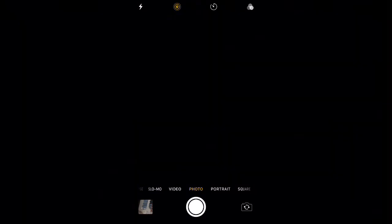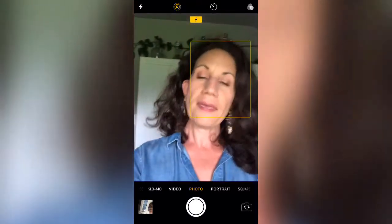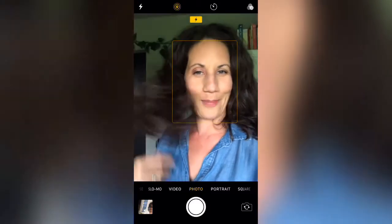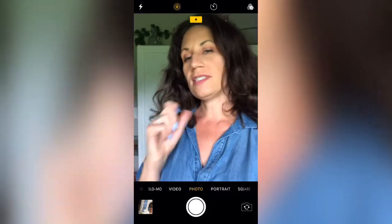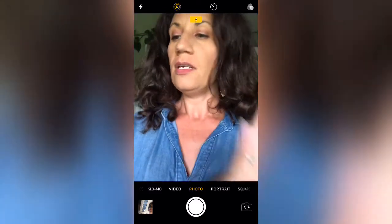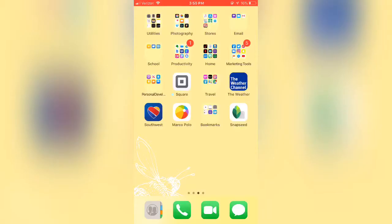I would say mainly just avoid the claw. Do try to involve yourself in the photographs — your audience likes to see you. So do a nice mix of Nelfies with general backgrounds and Nelfies with you as the background.